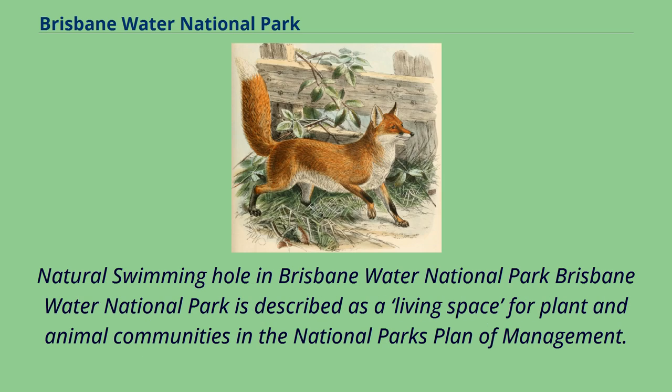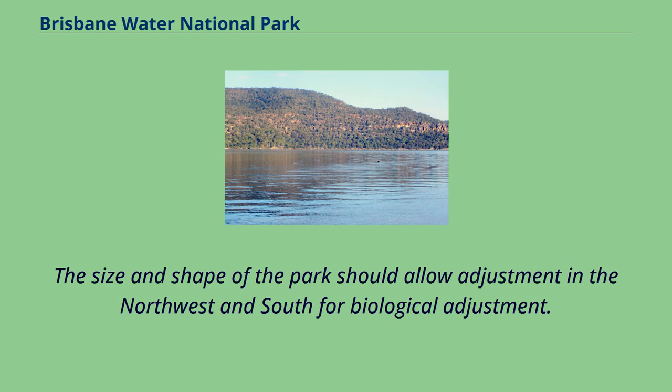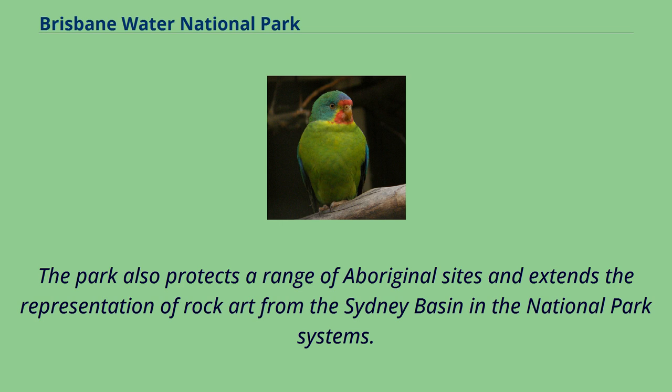Brisbane Water National Park is described as a living space for plant and animal communities in the National Park's plan of management. The park is a sanctuary for plant and animal communities to adapt and migrate in the face of climate change. It is also a system of reserves protecting the state's significant waterways of the lower Hawkesbury River, Broken Bay, Pittwater, and Brisbane Water. The park also protects a range of Aboriginal sites and extends the representation of rock art from the Sydney Basin in the National Park systems.